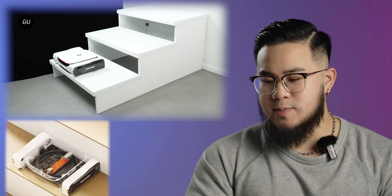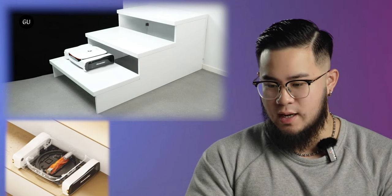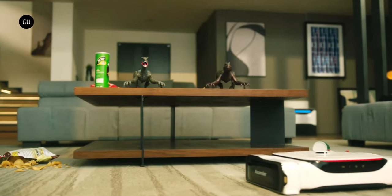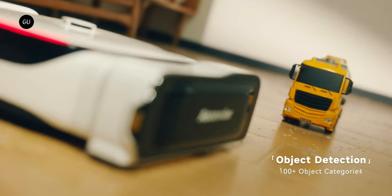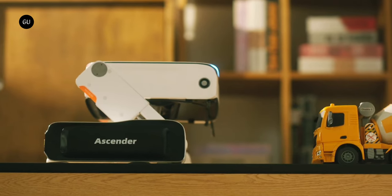Its main cleaning brush pivots 90 degrees during these lateral movements, so it stays facing in the direction of travel. One charge of the Ascender's 12,000 mAh lithium battery should be good for cleaning a total area of about 500 square meters. The robot will return to its charger-equipped base station if the battery gets low in the middle of its rounds, then pick up where it left off when the battery has been recharged.